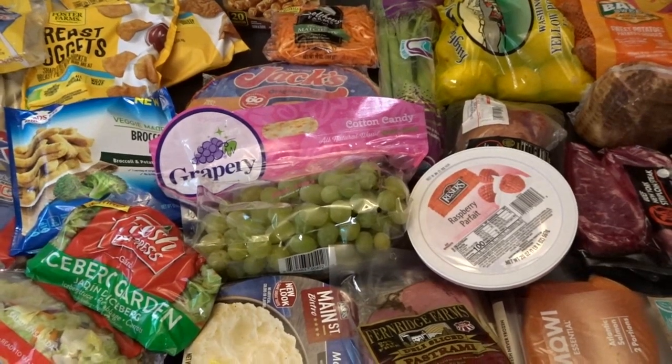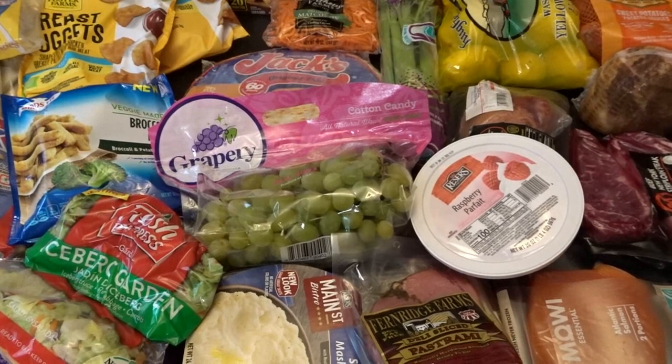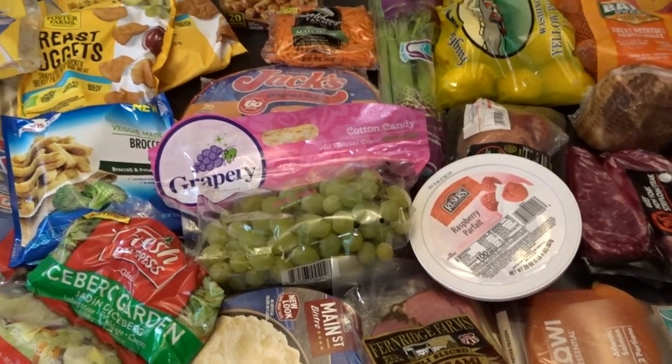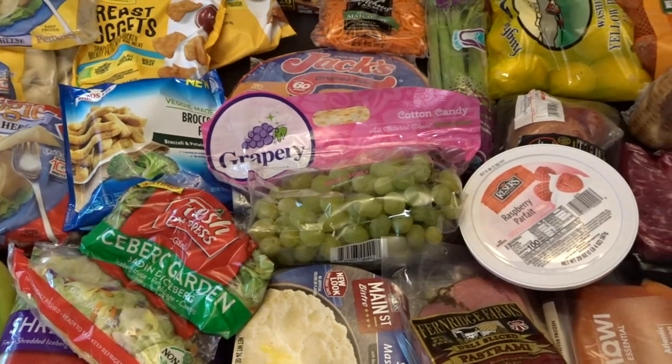Hello, it's April from April's Home, and today I'm here with my monthly grocery shopping haul. This month I didn't need very many items, so I decided to stop in at my local Grocery Outlet.